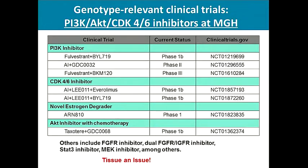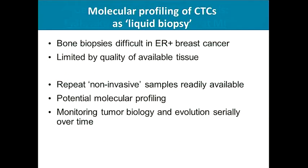There are multiple ongoing genotype-driven clinical trials. A common clinical issue is the availability of tissue, as tissue is an issue for hormone receptor-positive breast cancer. In a large number of patients, the site of disease is the bone, making bone biopsies very difficult. Often the tissue is limited both in quantity and quality — and that is where CTCs can have a role.